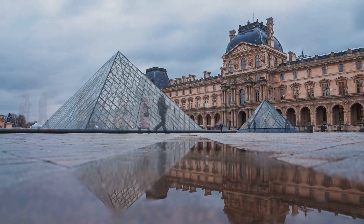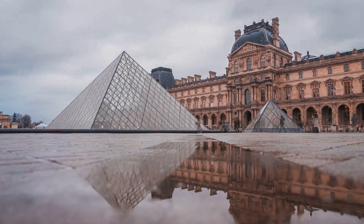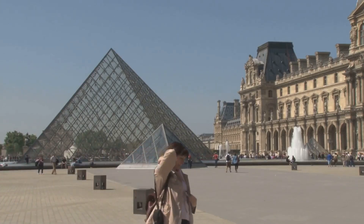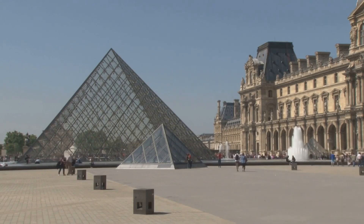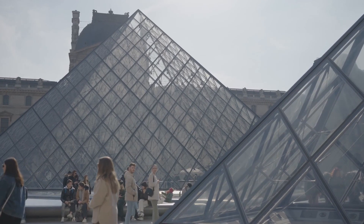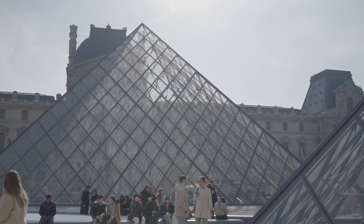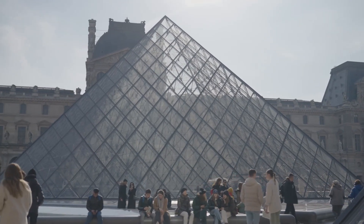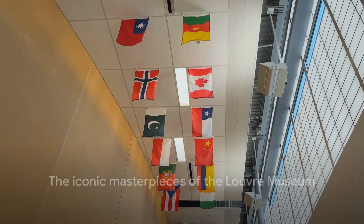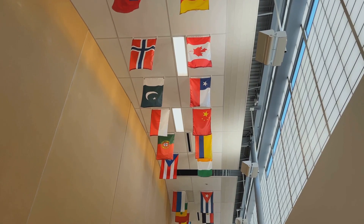Yet the desire to expand the collection did not wane. Throughout the 19th and 20th centuries, the museum continued to grow, acquiring works from around the globe. The Louvre's collection today is a testament to this relentless pursuit of art and knowledge, a truly international collection spanning thousands of years and countless cultures. From a symbol of monarchy to a beacon of culture and enlightenment, the Louvre's journey is as fascinating as the artworks it houses. As we delve deeper into the museum's halls, we will uncover some of the iconic masterpieces that call the Louvre home, each with its own story to tell.